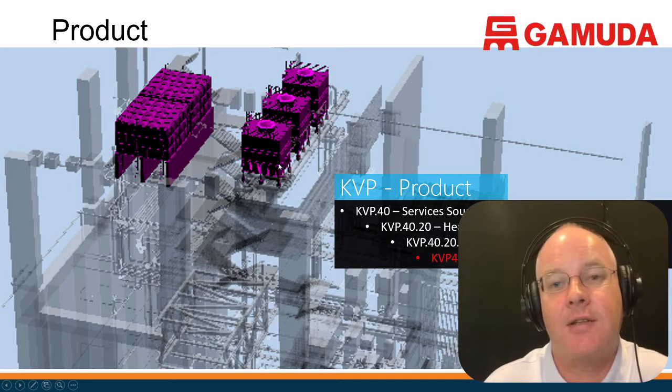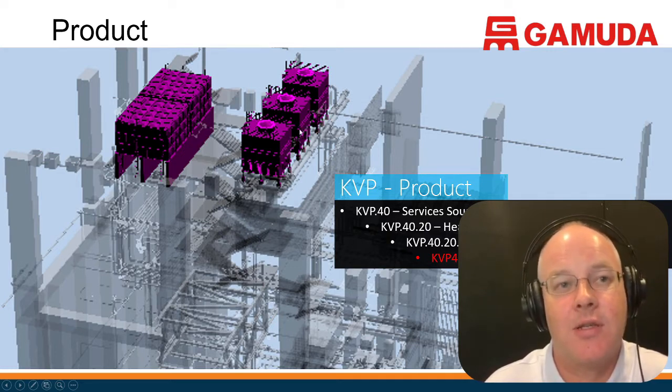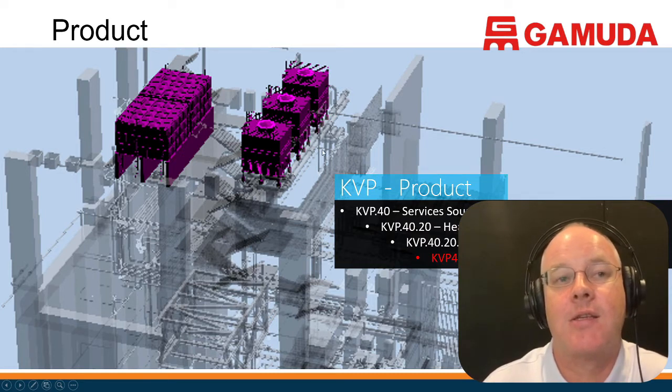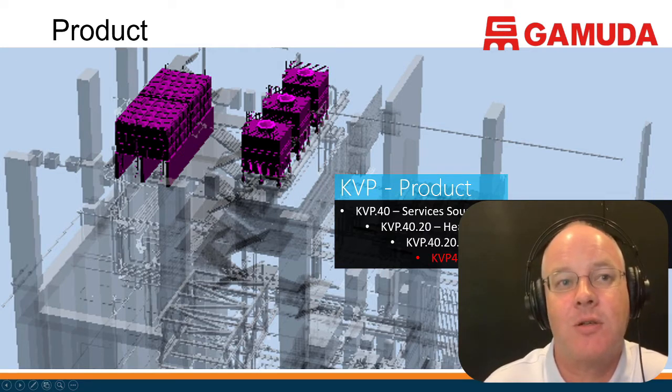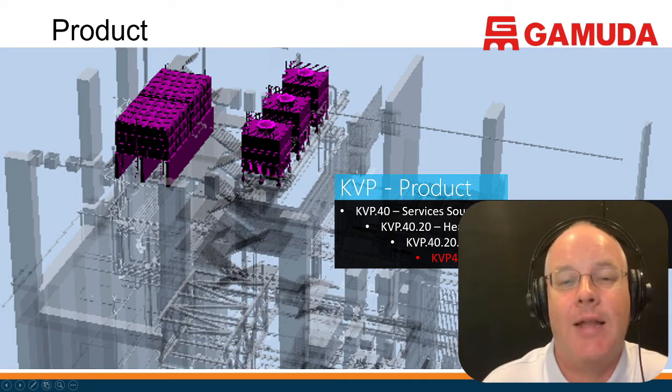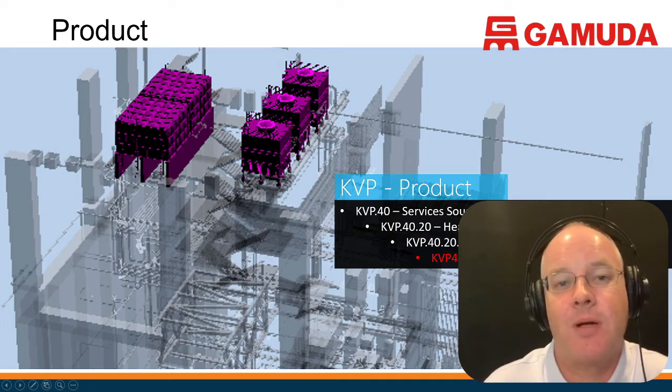Once the classification system is set up, it's put in by the consultants. As they place systems or objects, they have to classify all these products. In our case, we had started modeling the project before the UniClass system was finalized, so we had to go back and add classification information with the design consultants into the models. The designers are responsible for putting the classification into the models, and the construction team are responsible for collecting the asset information required to actually run the facility.